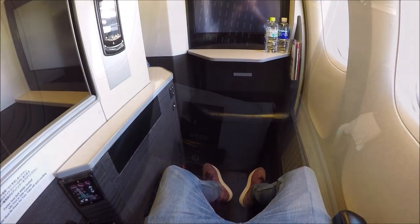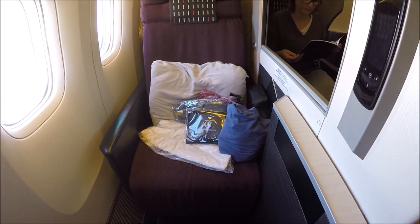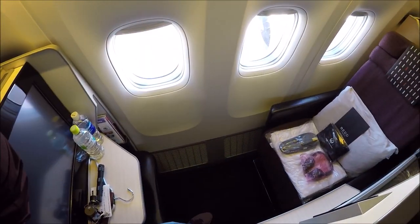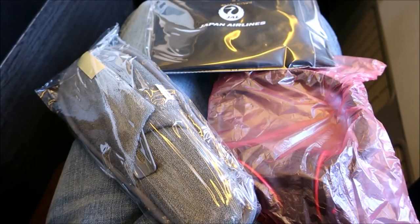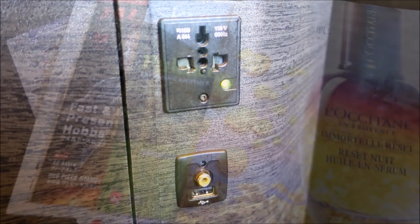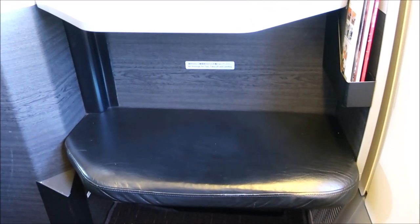All of the business class seats are fully flat beds and feature a large amount of legroom. You also have a 23-inch LCD monitor, a retractable privacy partition, and your choice of bedding when you choose to sleep. Awaiting at your seat when you arrive are your slippers, headphones, and your amenity kit. The open suites feel really nice — there's enough personal space where you don't feel claustrophobic, but also enough privacy where you don't feel like other people can see you.